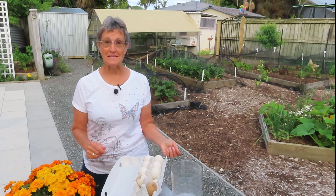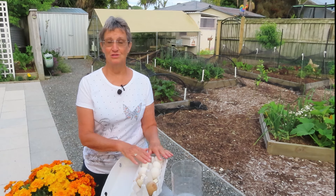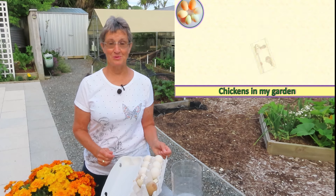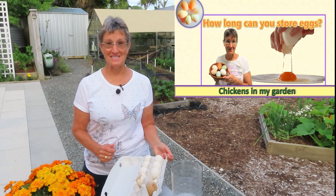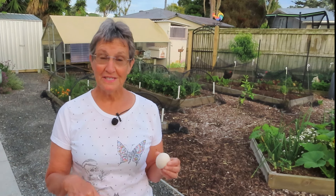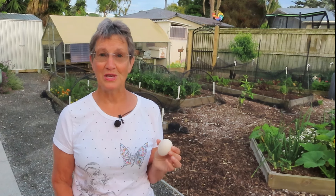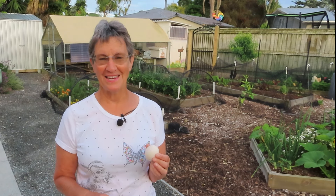I wouldn't really want to eat them, but they're not rotten. If you want to know how long you could store eggs and still have them edible, I have a video about that. But you started watching this video because you wanted to know whether that egg was bad, and I haven't told you yet. Let's see if we can find that answer.